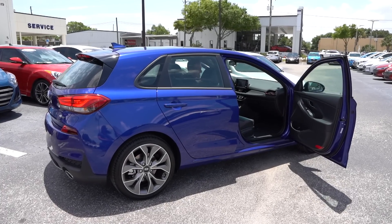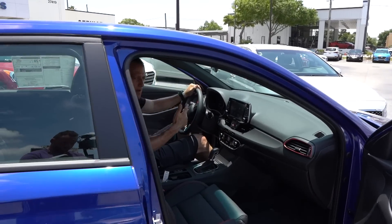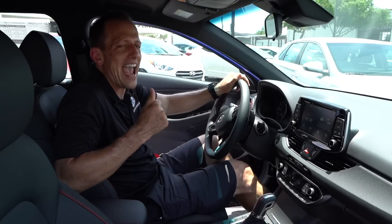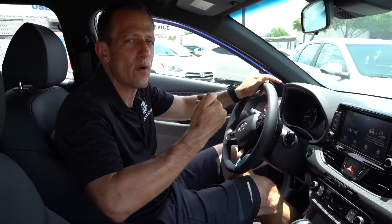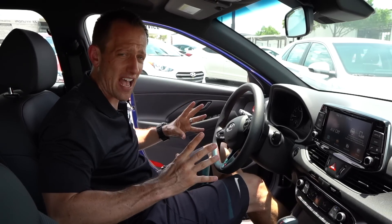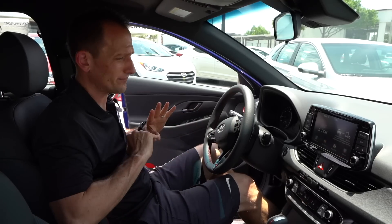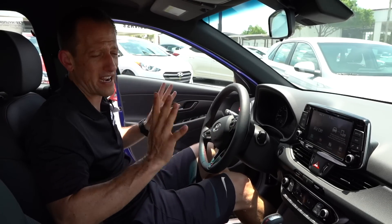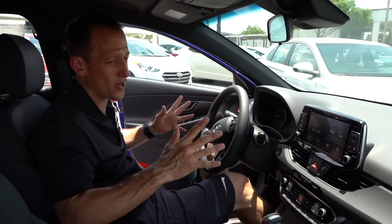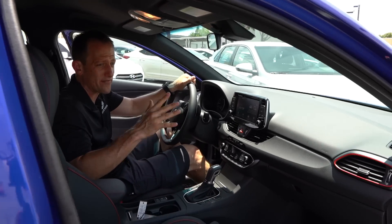We're inside the 2019 Elantra GT N Line. Remember, the N Line is all about adding a little bit of performance without going too crazy, fitting many different price points. The MSRP on this one is $25,000 — just like the other one, give Igor a call because they're really knocking the prices down. Let's see what you get for $25,000. Same door panels — hard as a rock, though the material is softer at the top of the door.